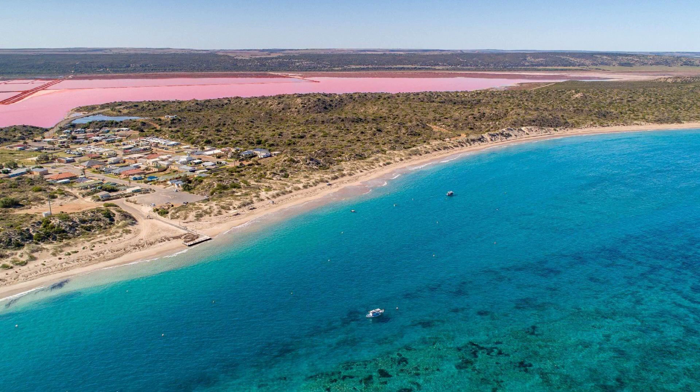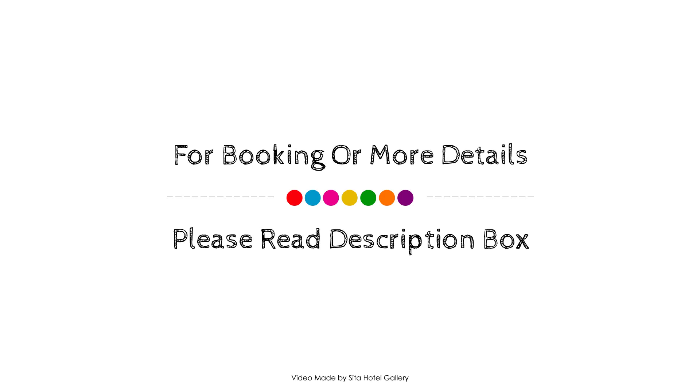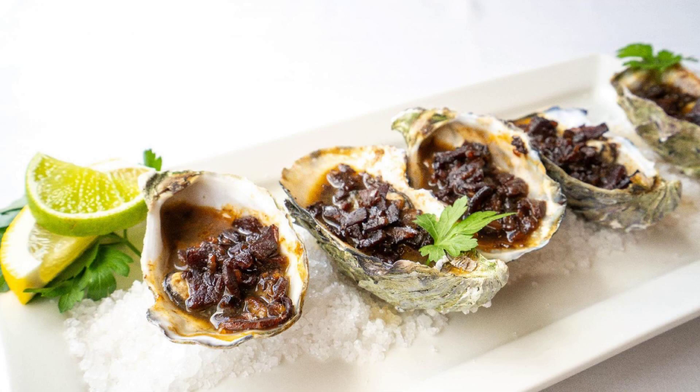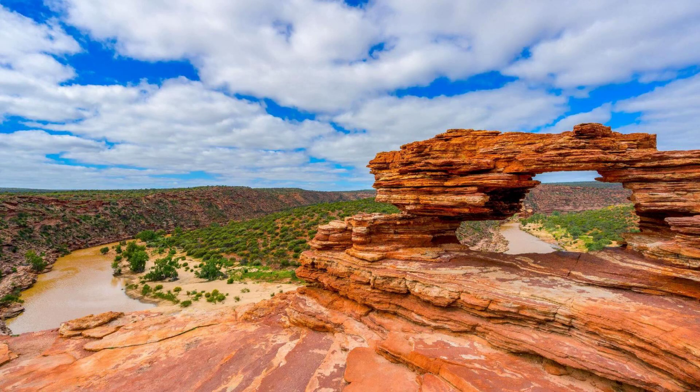For booking or to get more details about this resort, please check the description. If you have any problem booking a room in this resort, then you can drop a comment and we will help you.